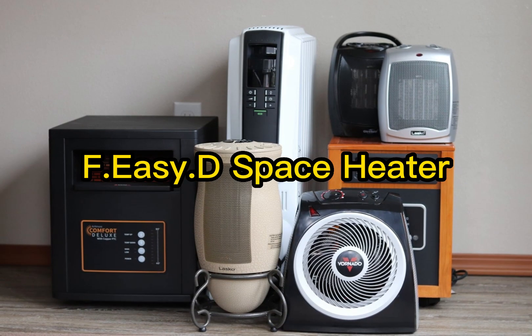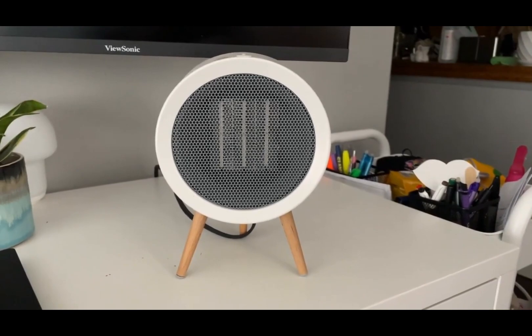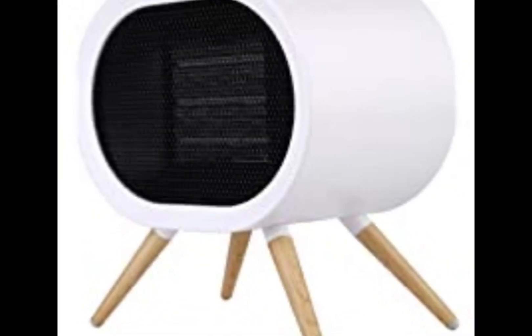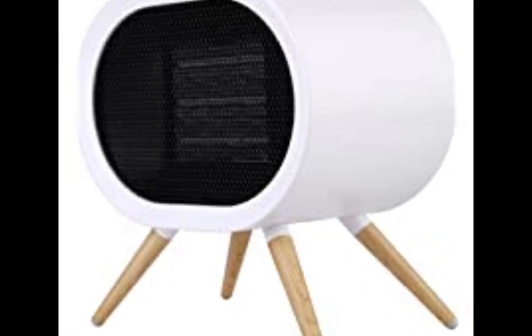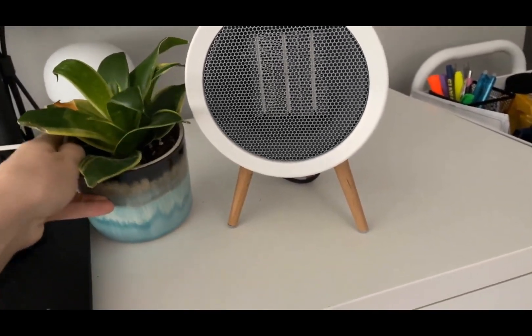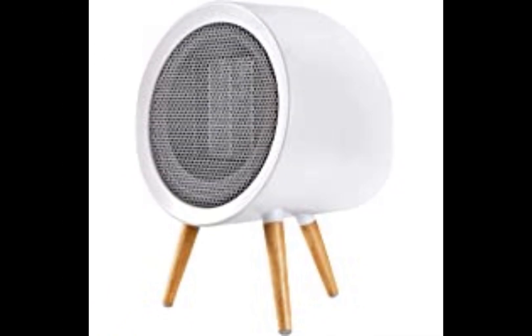Number 3: F-Easy Space Heater. The F-Easy Space Heater is a remarkable heating solution that brings warmth and comfort to any space. With its compact and portable design, this space heater is perfect for small rooms, offices, or even outdoor areas. It features advanced heating technology that quickly and efficiently warms up the surrounding environment, providing instant relief from the cold.